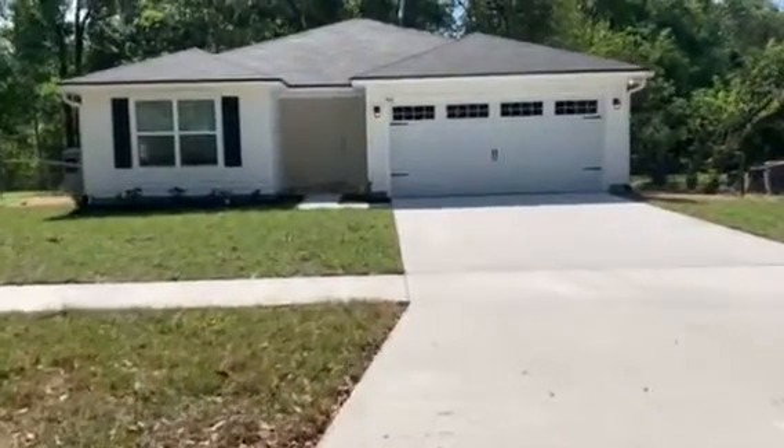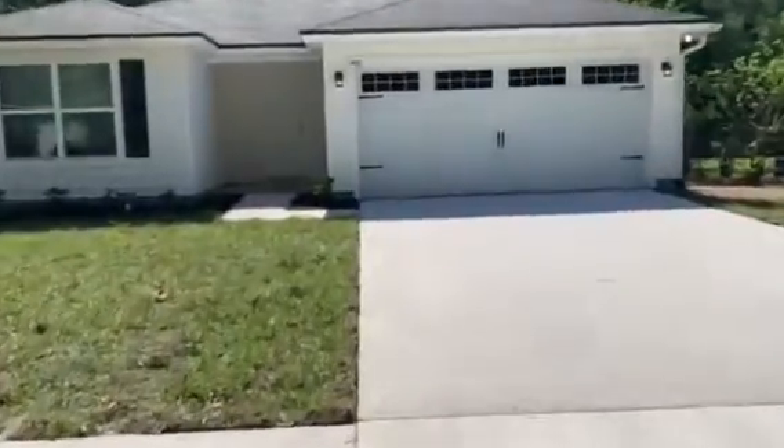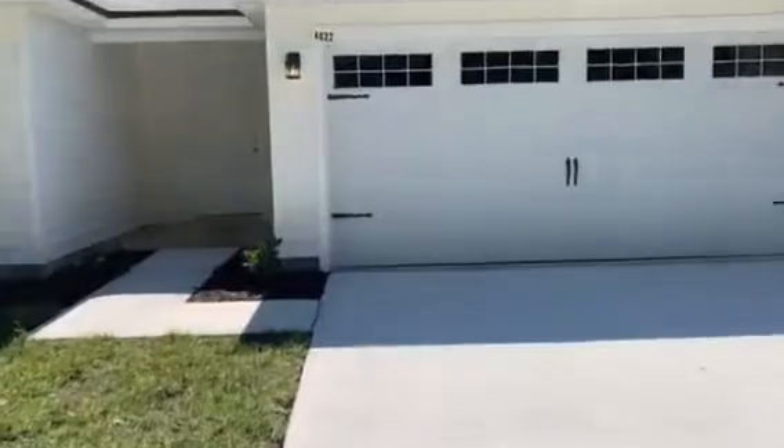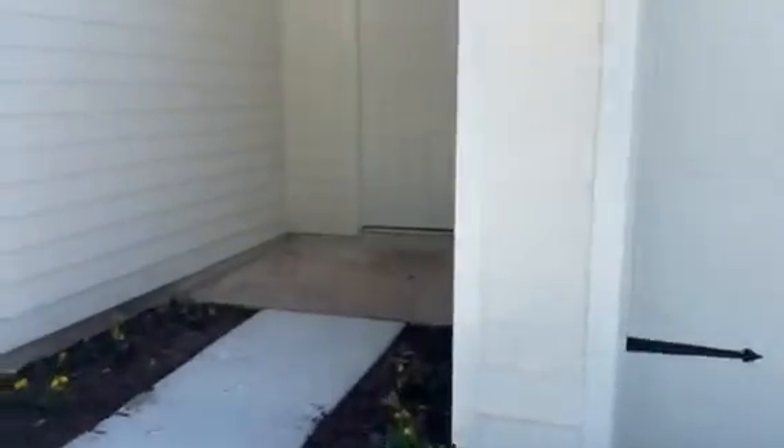Hey everyone, this is CJ with JWB. We are here at 4022 Katanga Drive. We are going to be looking at a three bedroom, two bath, 1209 square foot home.